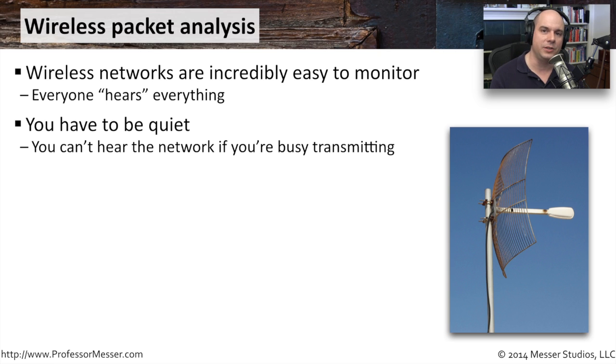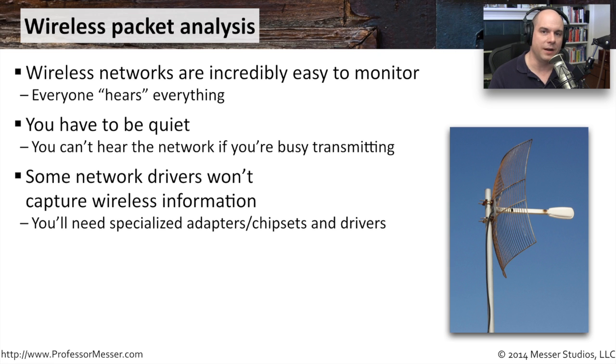One challenge when analyzing network traffic is that your network card must not transmit at the same time. On wireless devices, if you're broadcasting, you're essentially overloading your local receiver. Many capture software packages use a special driver that turns off the transmission feature so it can capture as much as possible. Sometimes standard network drivers won't capture wireless information due to chipset limitations, so the software may provide its own driver to enable that feature.